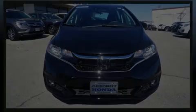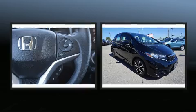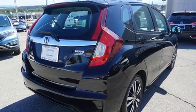Sensibility and practicality define the 2018 Honda Fit. This four-door, five-passenger hatchback still has less than 10,000 miles. Smooth gear shifts are achieved thanks to the efficient four-cylinder engine, providing a spirited yet composed ride and drive.